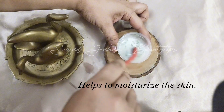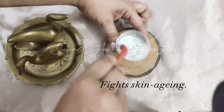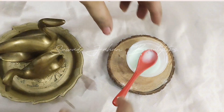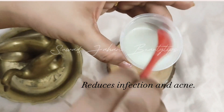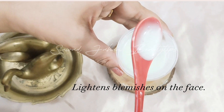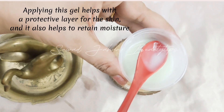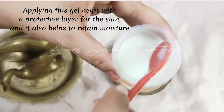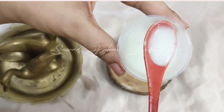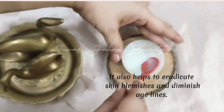Aloe vera helps to moisturize the skin, fights skin aging, reduces infection and acne, and lightens blemishes on the face. Applying this gel helps create a protective layer for the skin and helps retain moisture. It also helps to eradicate skin blemishes and diminish age lines.